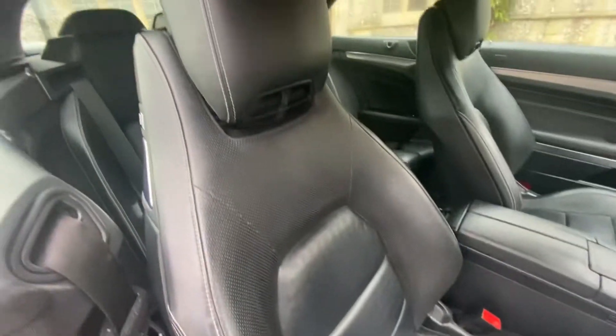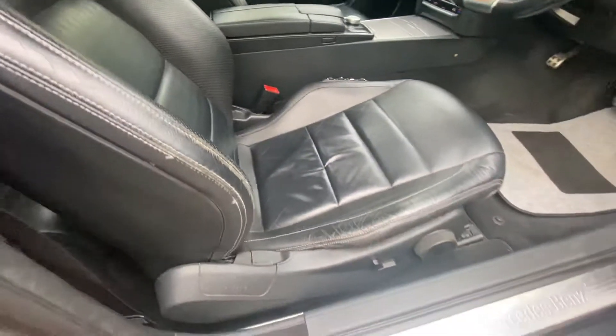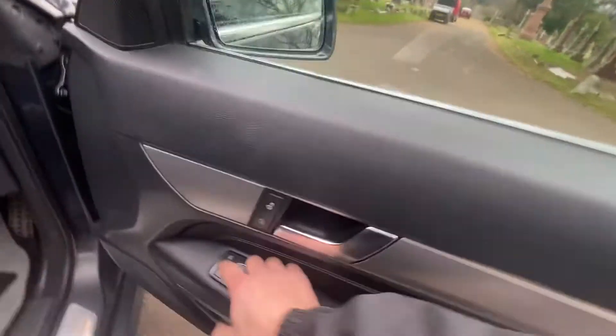Full black leather with white stitching, perforated inside, with neck scarf level heating. Manual adjusted seats, electric folding mirrors, central locking, and electric windows front and back.